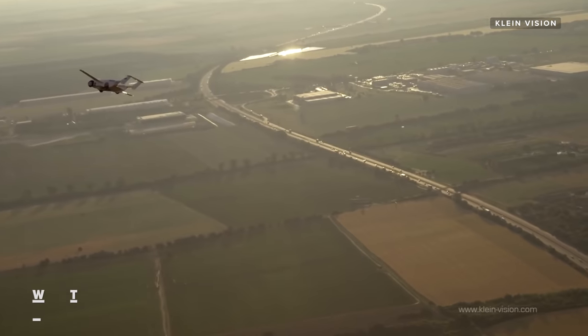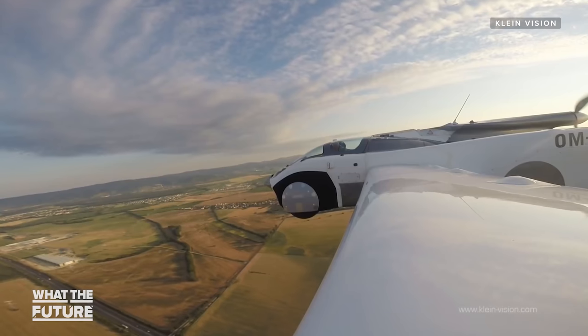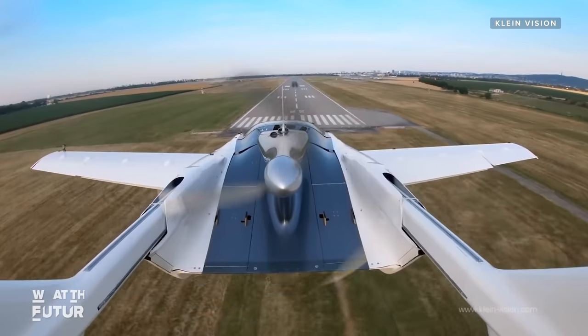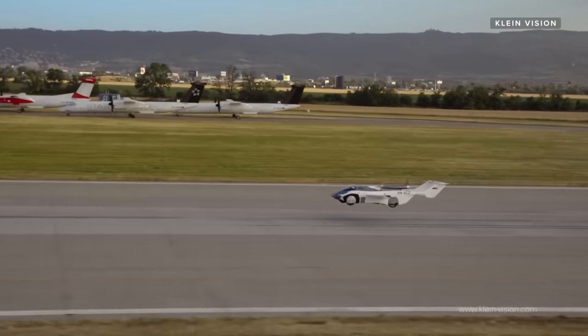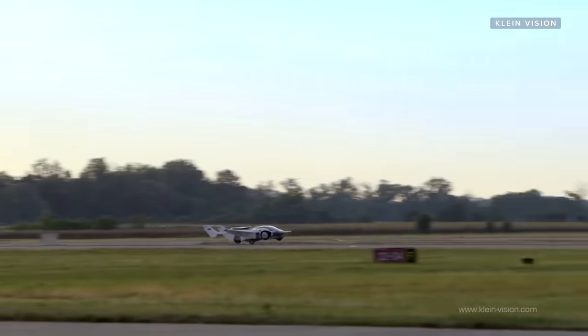Next up, KleinVision wants to move into the US. The company needs to get the Air Car certified by the Federal Aviation Administration in the experimental category, which will allow them to start selling the Air Car in America in limited numbers. From there, KleinVision will need to get a second certification to enter mass production.